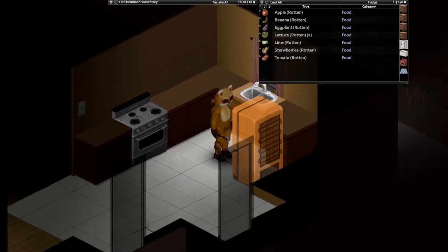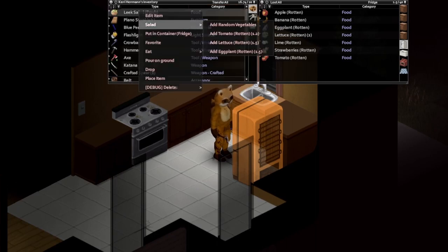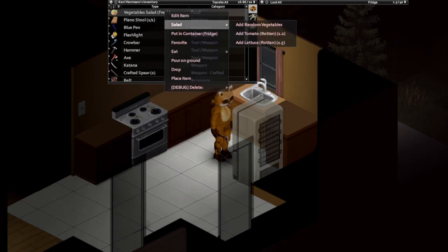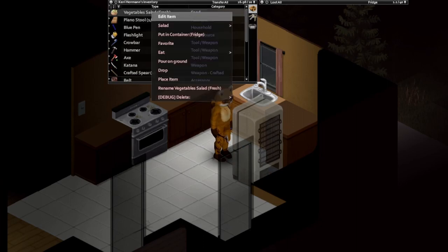Not many people know this, but at cooking level 7 you can actually use rotten food to make fresh food. I highly recommend you don't neglect your cooking skill and collect any rotten food you find, because at a later date you'll be able to use it.